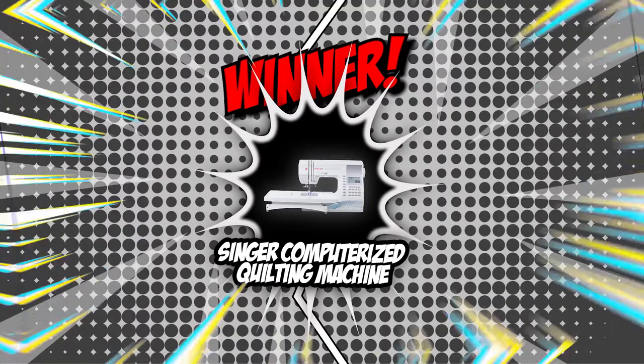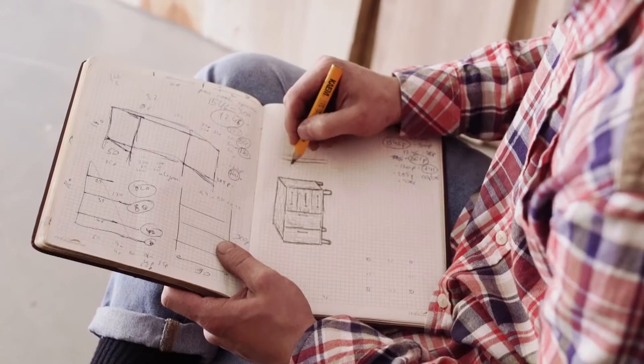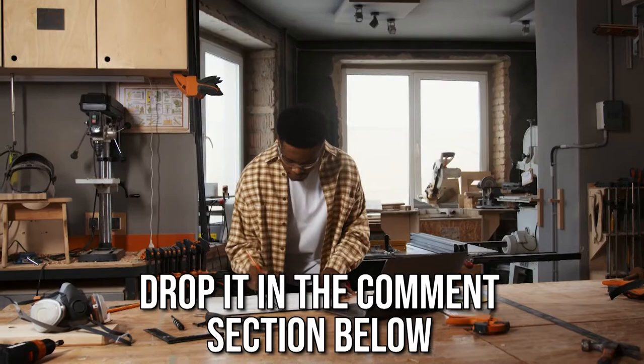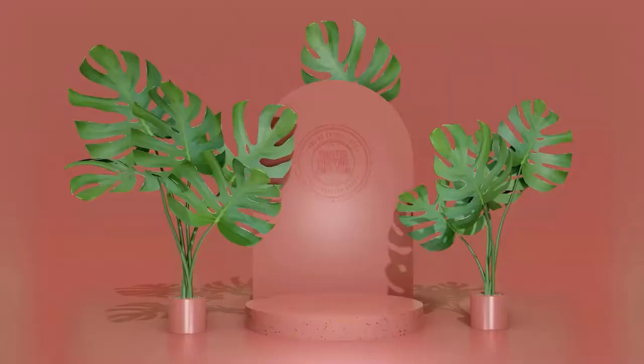And there you have it folks — the battle between the Brother Computerized Quilting Machine and the Singer Computerized Quilting Machine has finally ended. If you have any contenders for our next Computerized Quilting Machine face-off, do drop it in the comment section below and we will assess them for our next update. If you liked this video and it helped you in any way, please give it a like and hit the subscribe button to stay connected. We look forward to seeing you at thetrustedshoppingguide.com again soon!